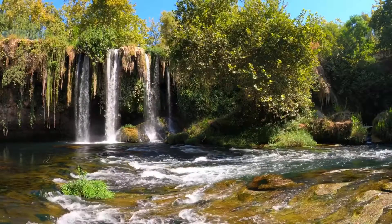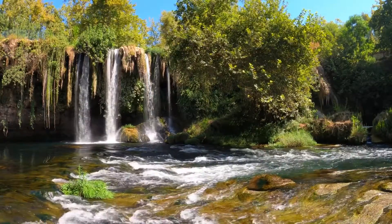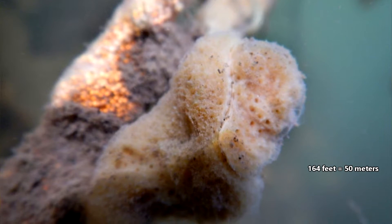These sponges are also a good indicator of water quality, as they require clean, clear water to survive. Freshwater sponges have a preference for calmer water, and are usually found no deeper than 6.5 feet below the surface, though some have been found at depths of 164 feet.